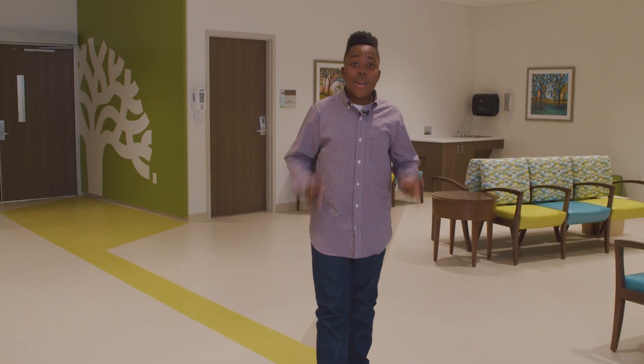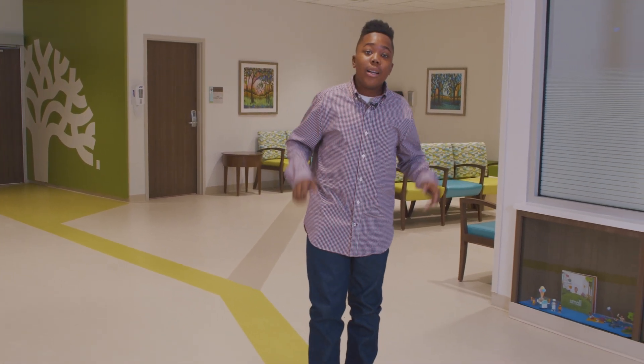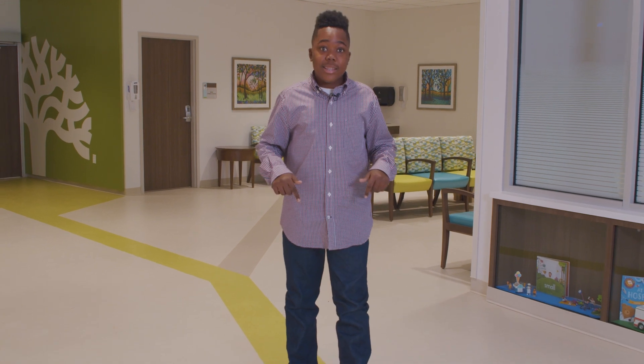So whether you need a great kids doctor, fast emergency care, or the expertise of tons of specialists, this is the place.